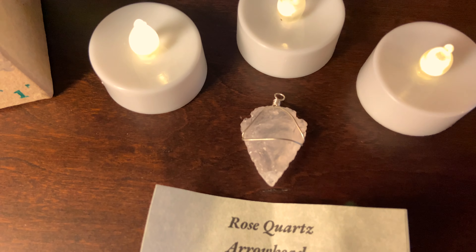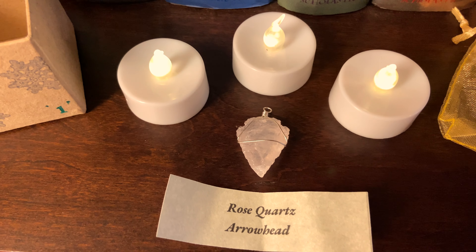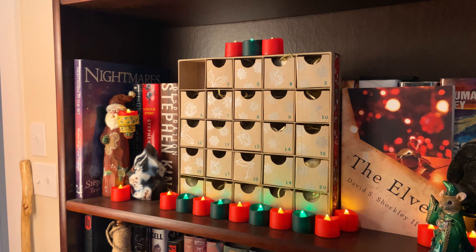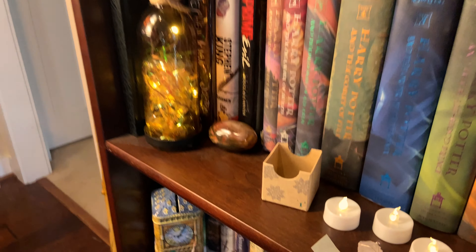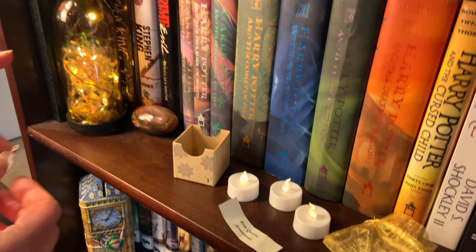So day one, we just got a Rose Quartz Arrowhead. That's really pretty. That is super cool. It's really faint Rose Quartz. I don't have any arrowheads — not a single one. And yet you have a petrified wood palmstone from them. We have so much stuff from them.